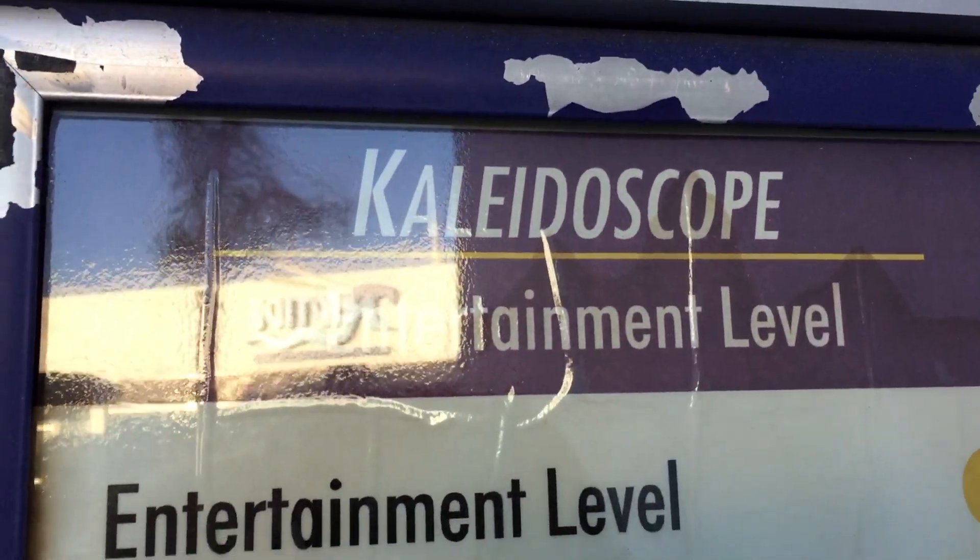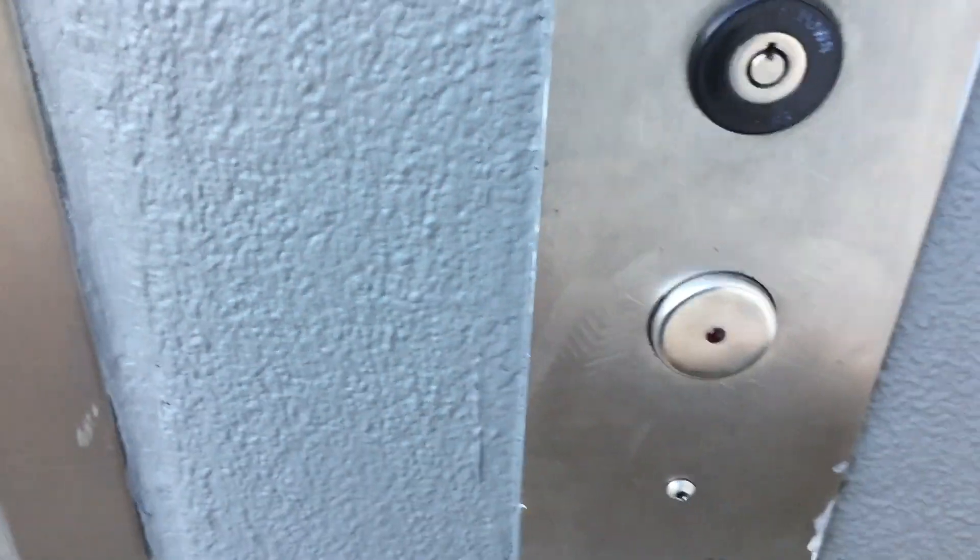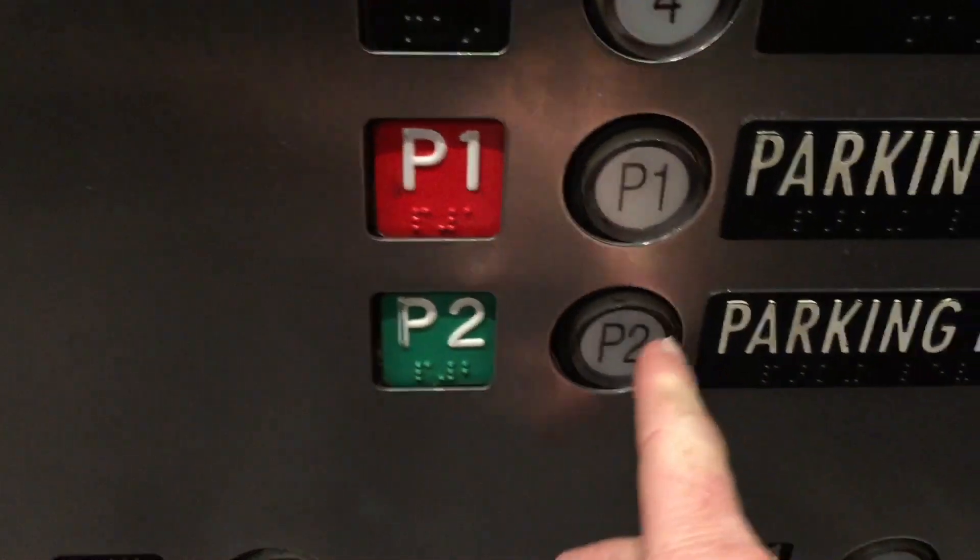This is one of the elevators at the Caldisco Mall here in Mission Viejo, California. This is the North Elevator. This is Montgomery here — 6, 5, 4 and parking levels 1 and 2.